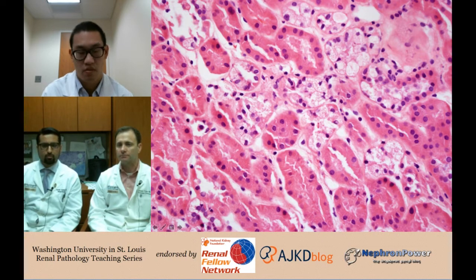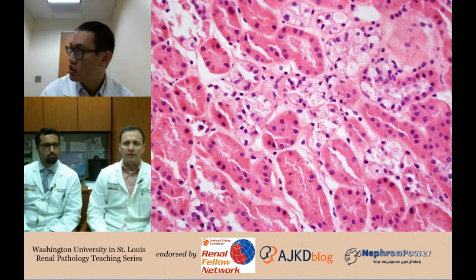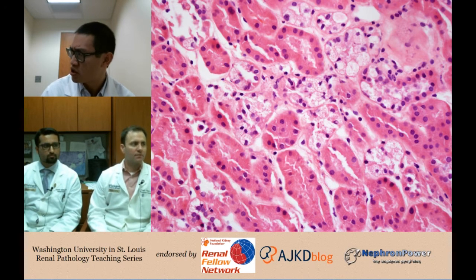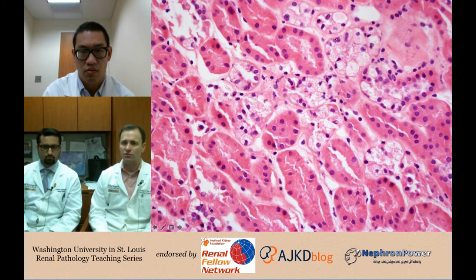Could it be some deposition not being picked up on this stain? I hear the word vacuolization in tubules and that makes me think of things like intravenous immunoglobulin or calcineurin inhibitors. What Dr. Yunus is referring to is osmotic nephrosis, which can show this foamy vacuolization in tubules. The differential there includes IVIG, contrast administration, mannitol, and hydroxyethyl starch-type resuscitation agents.